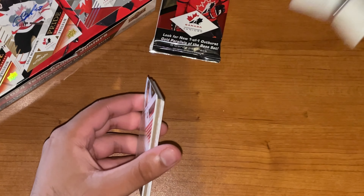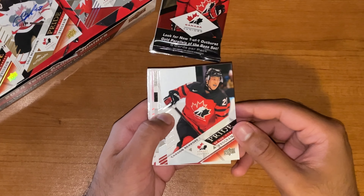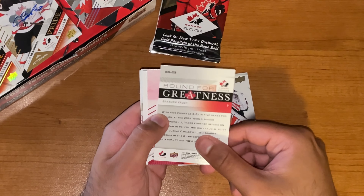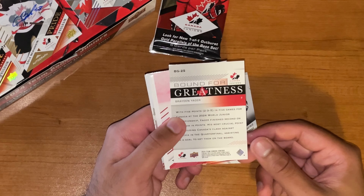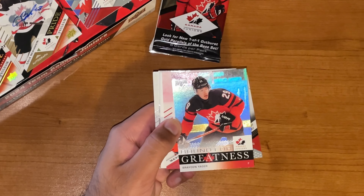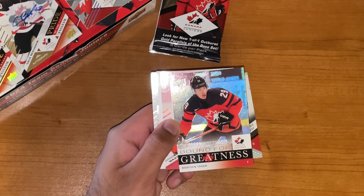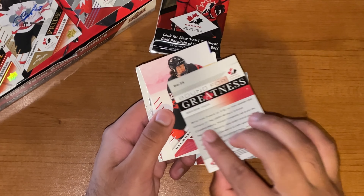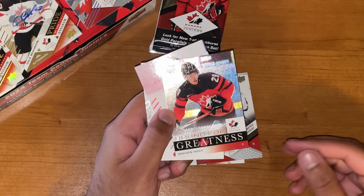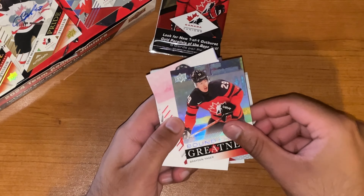Down to our last two packs here. Let's see what we got — Jared, Carson Reckhoff, Gann, Mathis Russo. Card is backwards for some reason. Bound for Greatness — oh, there we go. So this must be one of the inserts, not Team Canada FX, but one of the other ones I guess. And I don't think it's a parallel, but looks pretty cool — Bound for Greatness, Brayden Yeager. We'll take it.